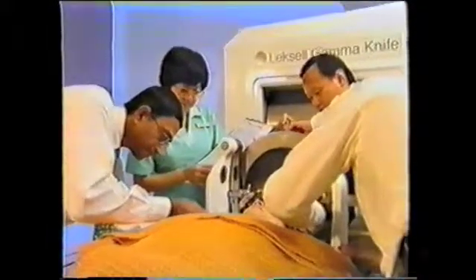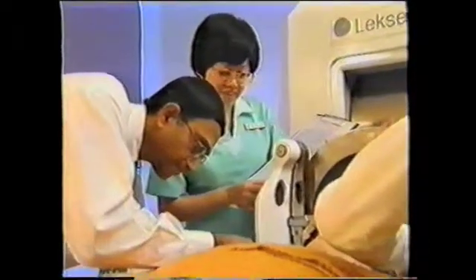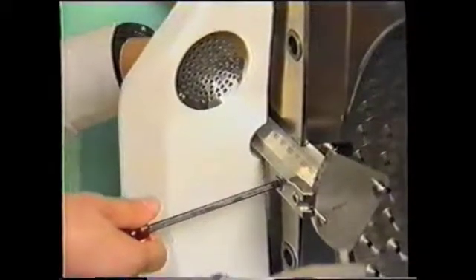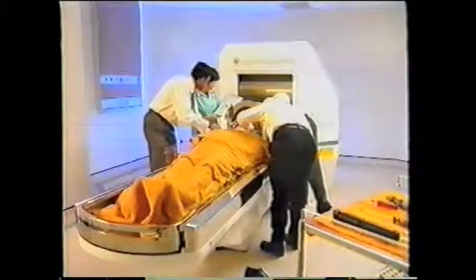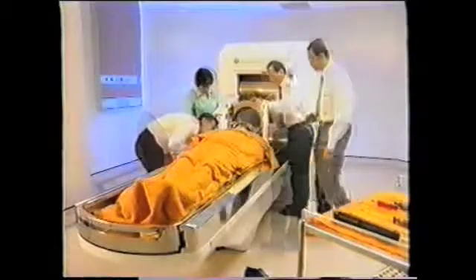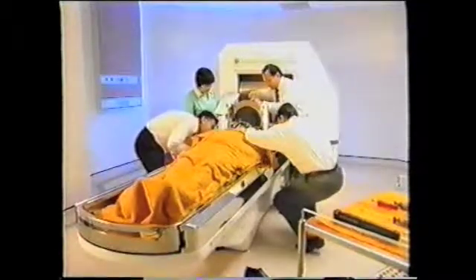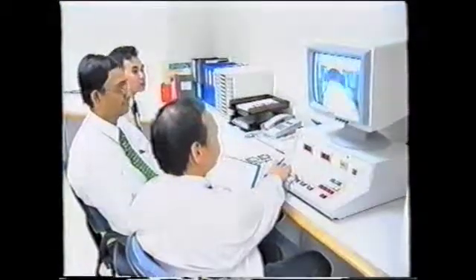The neurosurgeon and his team will position the patient onto the Gamma Knife couch, then set up the coordinates on the head frame. For maximum accuracy in targeting the lesion, the neurosurgeon and radiation physicist will double-check the coordinates. The patient is then positioned for treatment.